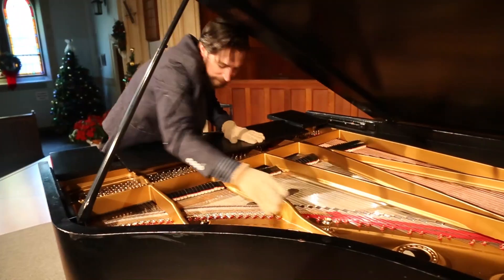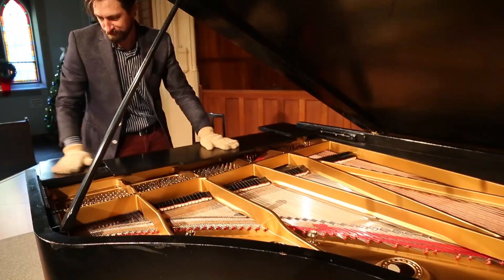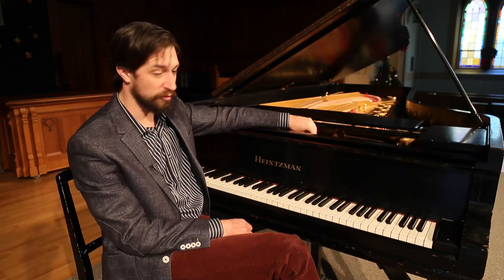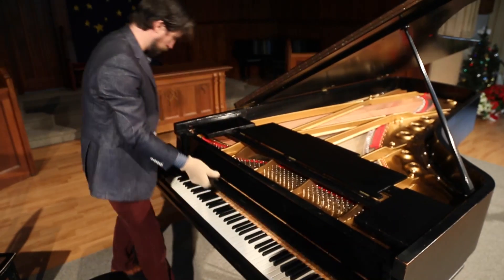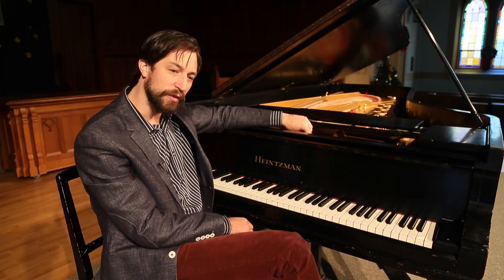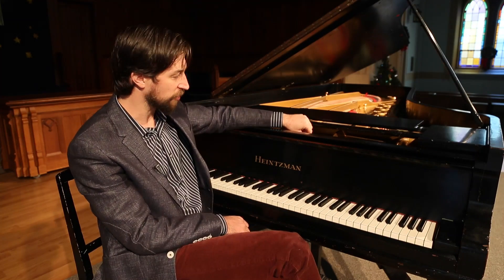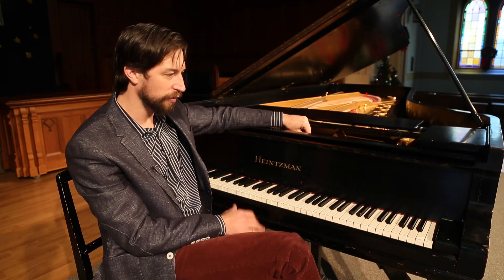The exterior of the piano, where you can see some of the blemishes, is the original finish, and that's the part that needs to be done eventually. There's also some work needed in the action — the playing mechanism, everything from the keyboard back to the hammers — which was not touched at all, so there's potential to do some more work there.